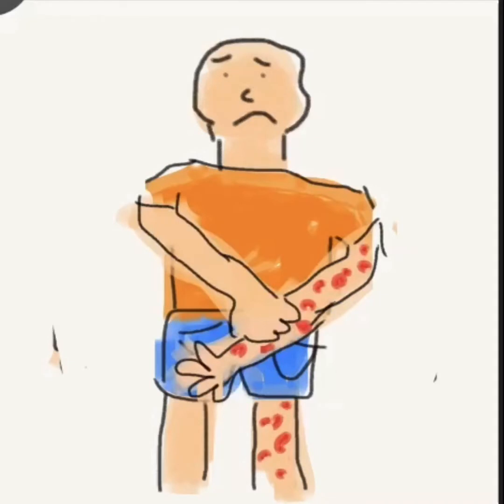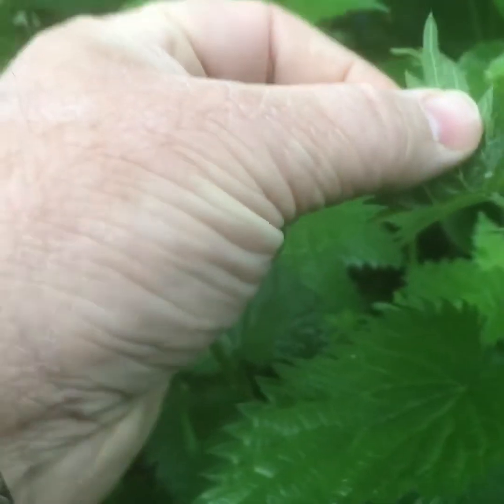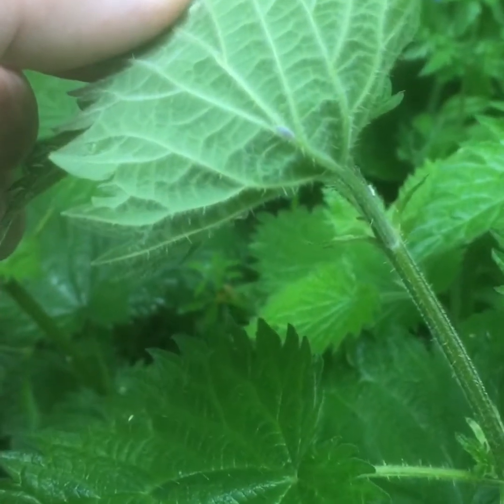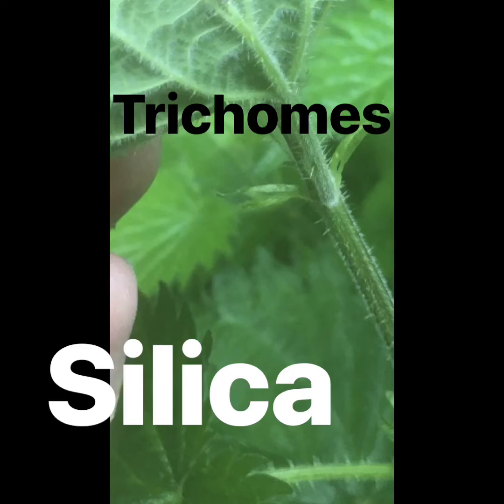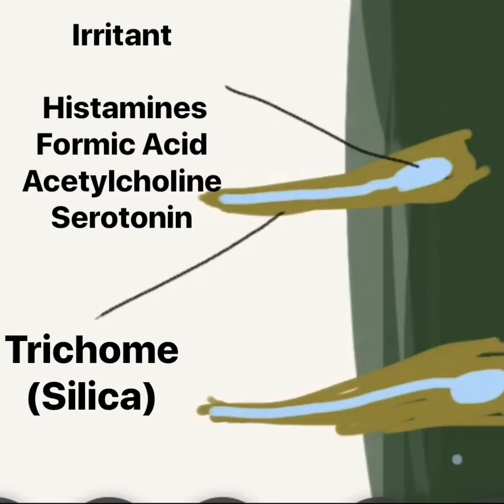But why do nettles have this effect on us? By turning up a leaf we can see that the underside and the stems are covered in these tiny hair-like structures called trichomes. These are in effect glass needles, as they're rich in silica, which is the main component of glass. Each trichome contains a cocktail of histamines which make you itch, formic acid which stings, acetylcholine — a neurotransmitter to make sure it really hurts — and serotonin, which makes sure you can't concentrate on anything else other than the pain.